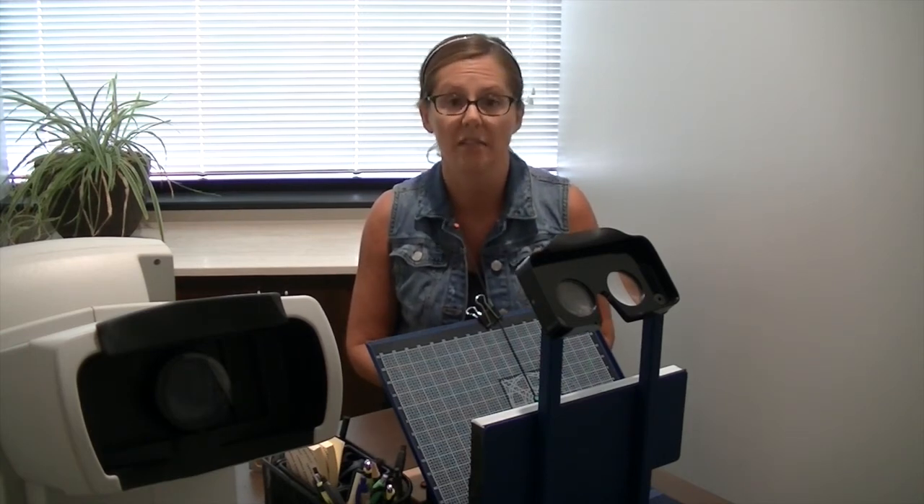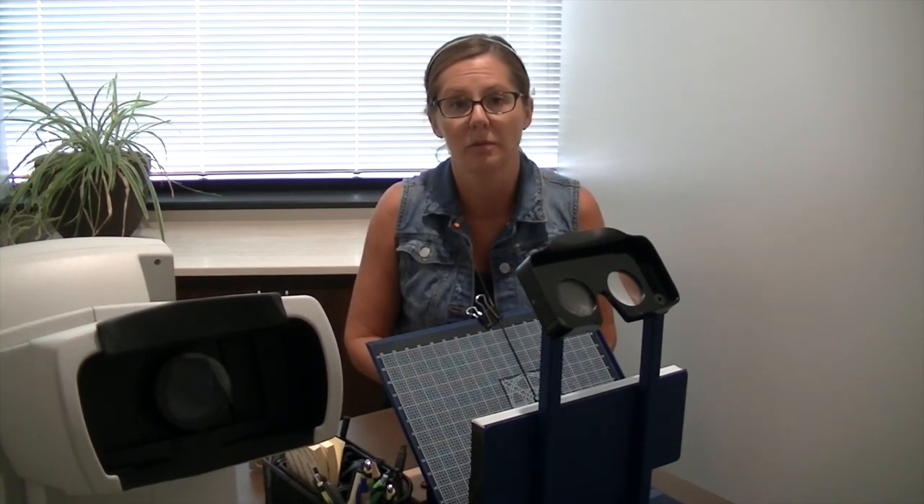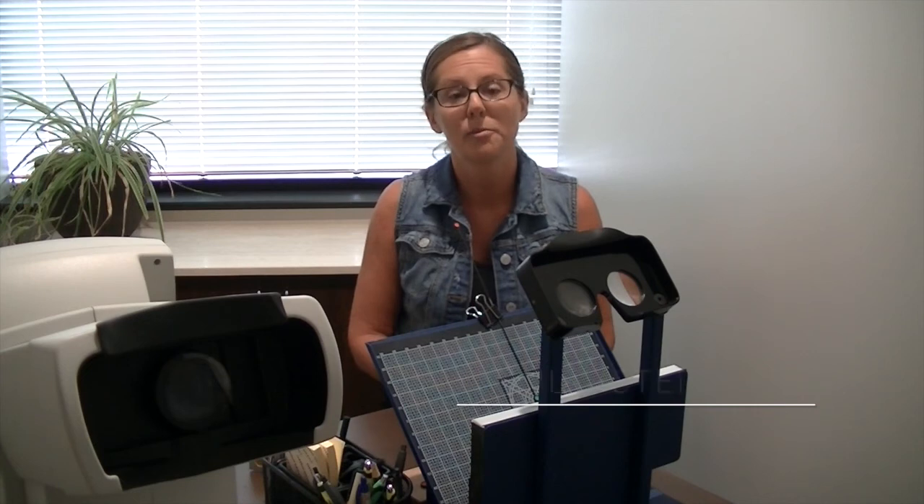The minus thirteen is down to a minus five and a quarter right now, and the plus 750 is down to not needing glasses at all except for reading. We are over the moon excited about this new method of treatment that's going to revolutionize how people wear glasses. For more information about what we do at Vision for Life, go to visionforlifeworks.com. Thank you.